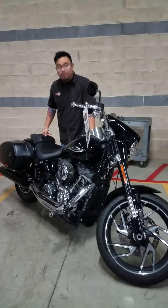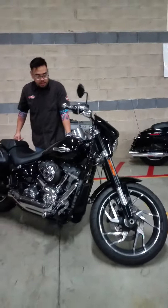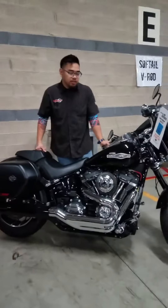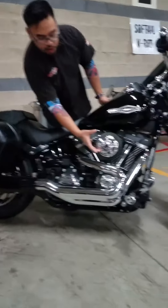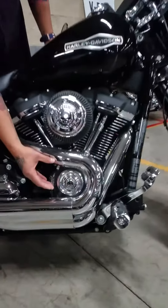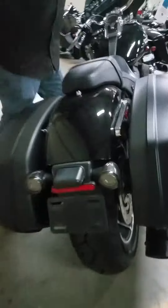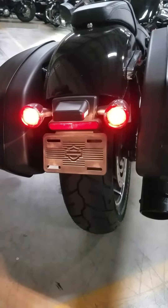Hey Joe, so we talked about the Softail Sport — here it is, man. Got a lot of custom work to the bike. You have the breather cover, the cam cover — all of them have the Wheelie G collection, as you can see. Even the foot pegs, grips, and the gas cap are all Wheelie G collection.